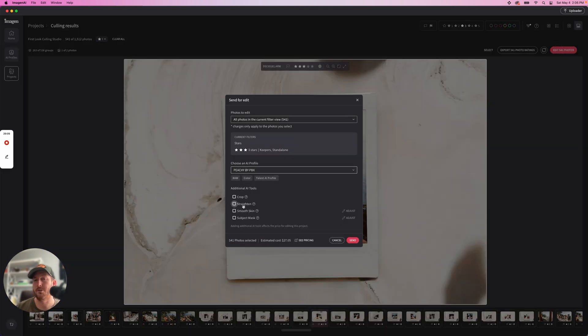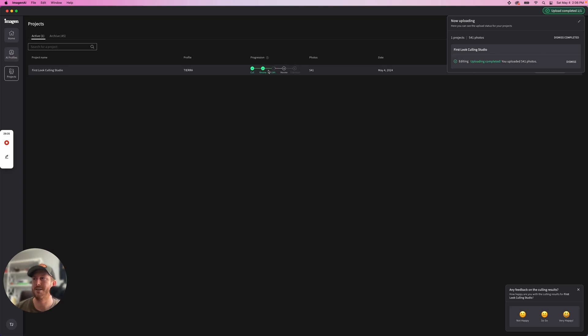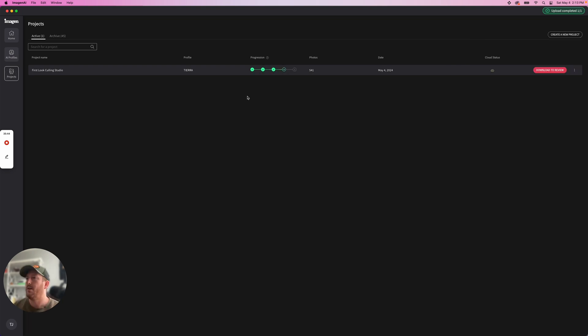Let's edit these photos and get some final versions. You have options: you can straighten the images, which is one of my favorite features, subject mask is also very good — when you click on these you can adjust the intensity. Smooth skin as well. I'm going to leave it as basic right now and send it to final processing. You're not really sending anything new — it's already been uploaded, so it's just going to go straight to editing. For 541 photos, which is my average gallery of 500 to 700 images, it will probably take five or six minutes, less than ten for sure. And I've already received the email.